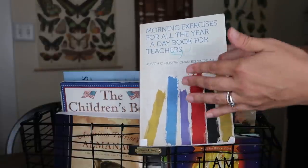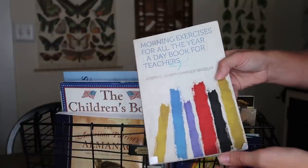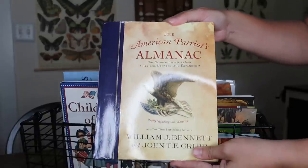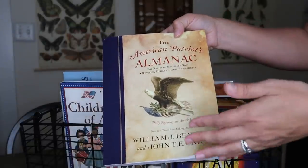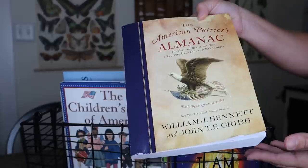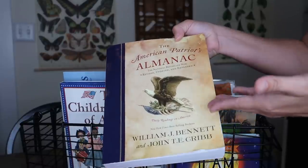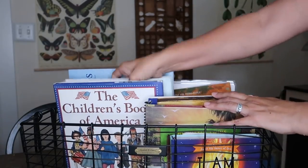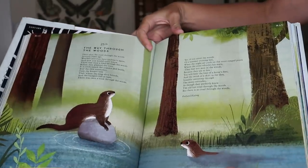I also love the Morning Exercises for All the Year — a day book for teachers I've used for years. It covers a historical event, poem, character trait, or piece of history each morning in a short snippet. I also added the American Patriots Almanac last school year, which has a story from American history for each day of the month and an American history parade showing everything that happened on that date. For calendar time, younger kids do the days-of-the-week song while older kids connect with these books. We also use Sing a Song of Seasons — a nature poem for every day of the year.